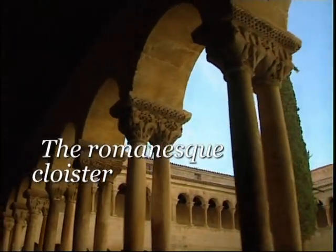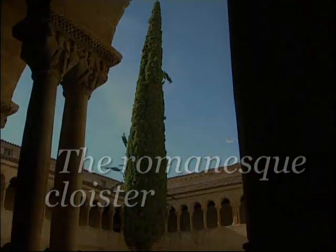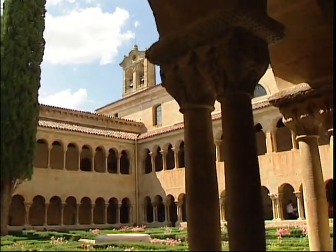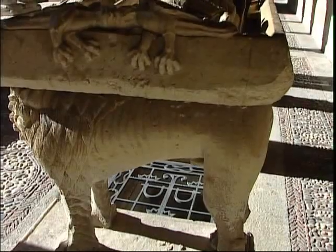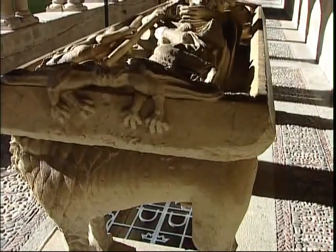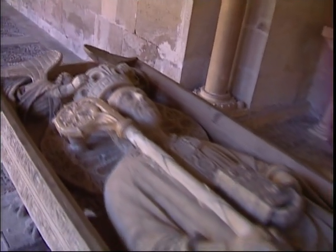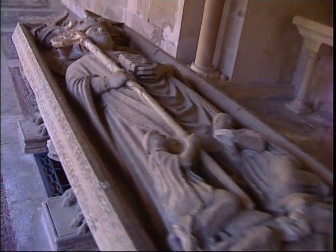El claustro románico. The cloister of Silos boasts some of the most important Romanesque architectural and sculptural treasures in existence. The spiritual renewal which the monastery of Silos enjoyed after the death of Domingo Manso in 1073, coinciding with the economic and demographic resurgence of Castile, explains the magnificence of the cloister.